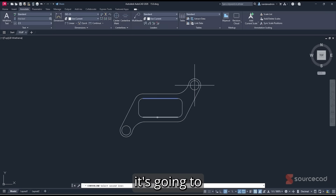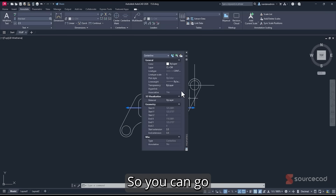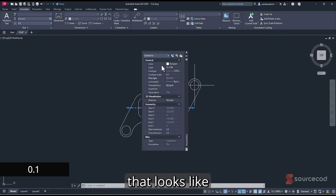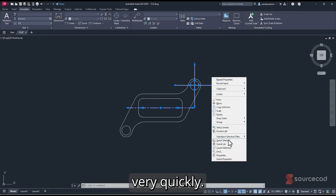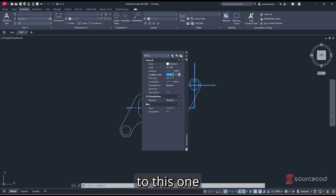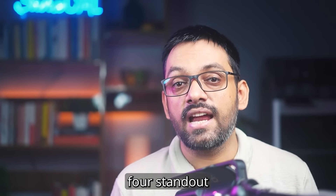Adding a centerline works the same way. If the line type scale makes it look like a solid line rather than a centerline, go to Properties, then Linetype Scale, and reduce it — try 0.1 or 0.05 — until it looks correct. With a scale of 0.05 it looks great. That's the bonus feature.